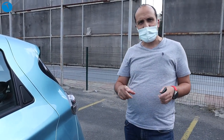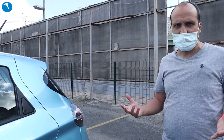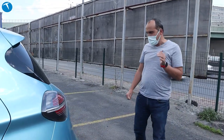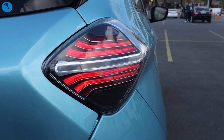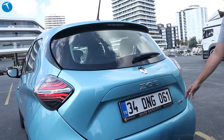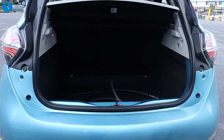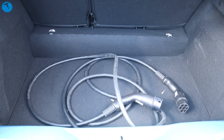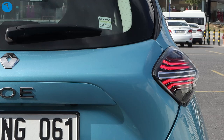Arka tarafta önemli bir fark var: önceki modellerde kampana vardı, artık arkalarda disk fren olmuş; disk olması biraz daha iyi. Arka tarafa geçtiğimizde LED lambalar karşılıyor, futuristik bir görüntü var ve 'ZOE' yazısı bulunuyor. Arkada 'Z.E. 50 Elektrik' yazıyor. Bagaja da bakalım: içeride şarj kablosunu görüyorsunuz, bunu istasyonlarda şarj etmek için kullanıyoruz. Clio bagajına çok benziyor.